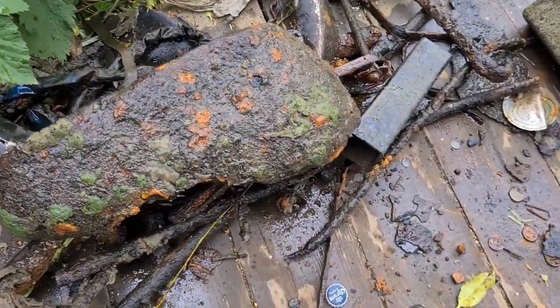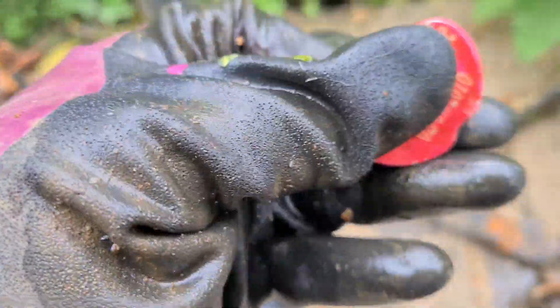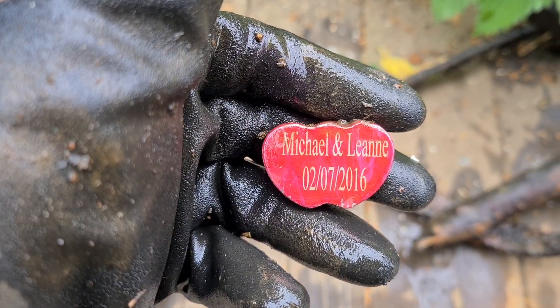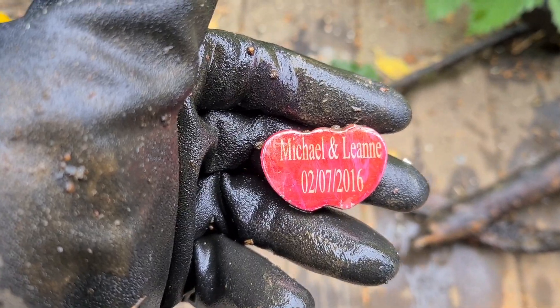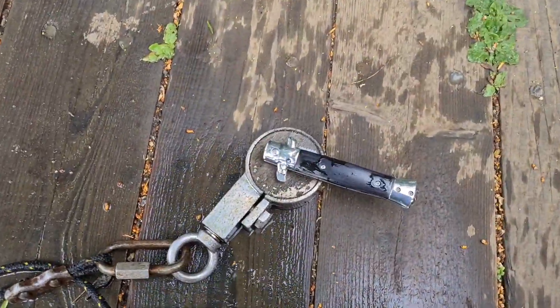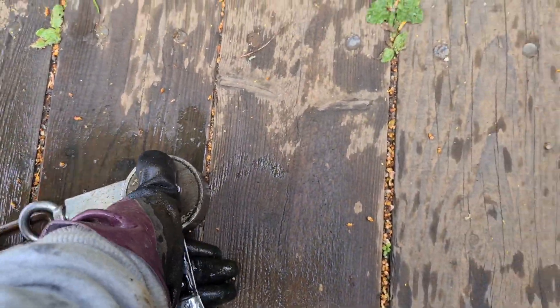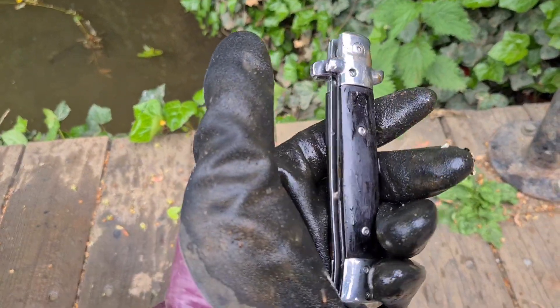A few more bits here. And then we've got this, which says Michael and Leanne, 2nd of July 2016. Right, so here's the one I've just pulled out. Looks like a very nice knife, but what worries me is that it doesn't look like it's been in there for very long — at all.